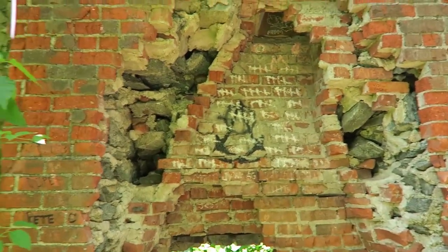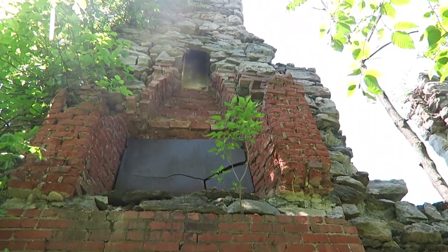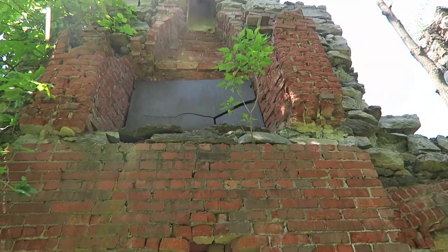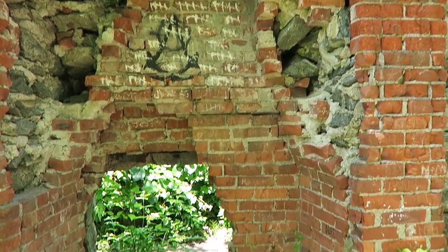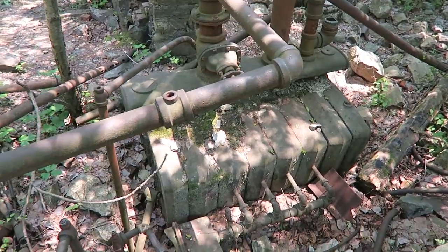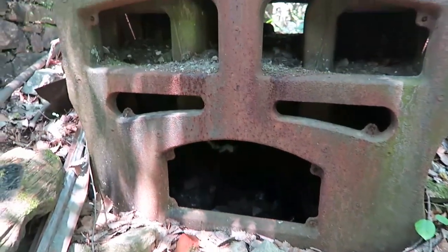Beautiful stonework. One of the fireplaces — you can see this fireplace on the second story still has the steel plate that sat in the back. It's cracked. I wonder if that was cracked from fire or heat, or just from vandals. The original boiler is still in here, still inside what would have been the basement. Looks like a monster.